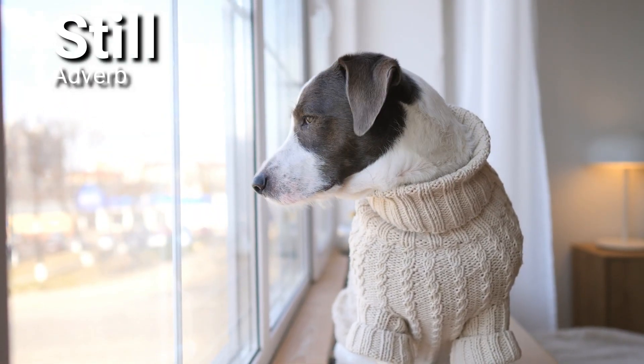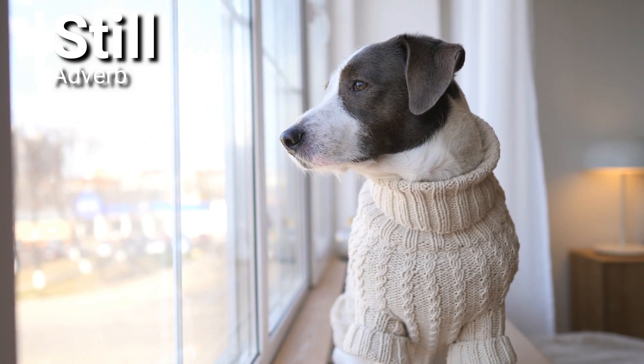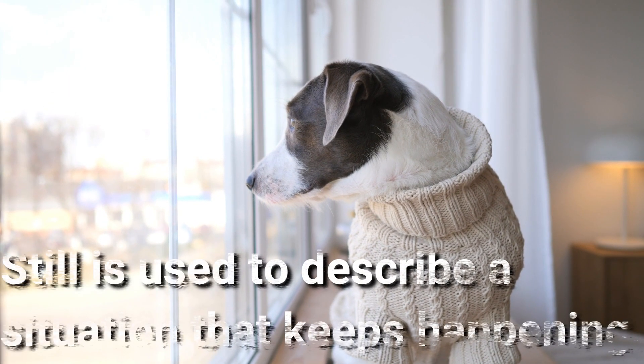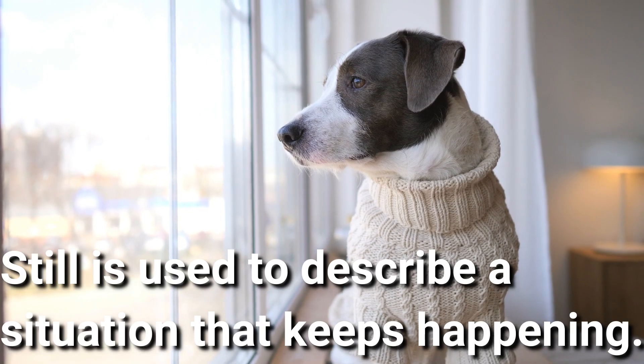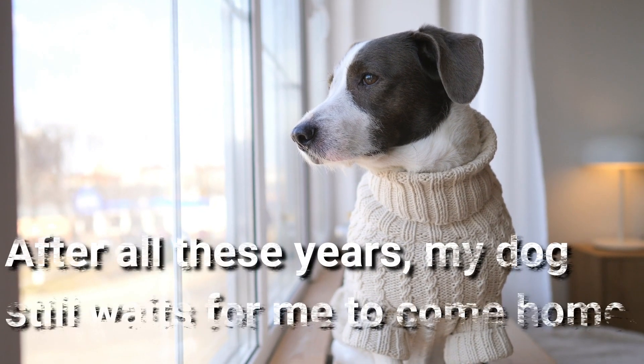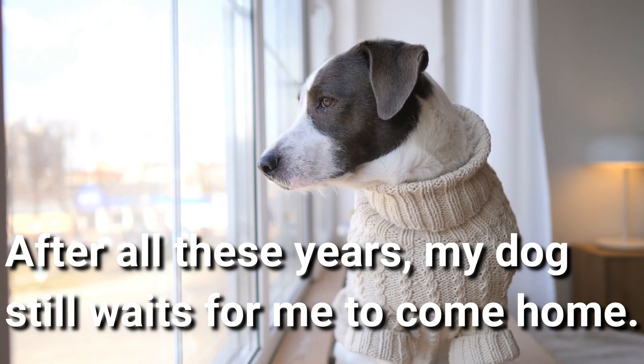Still. Still is an adverb. Still is used to describe a situation that keeps happening. After all these years, my dog still waits for me to come home. Aww.